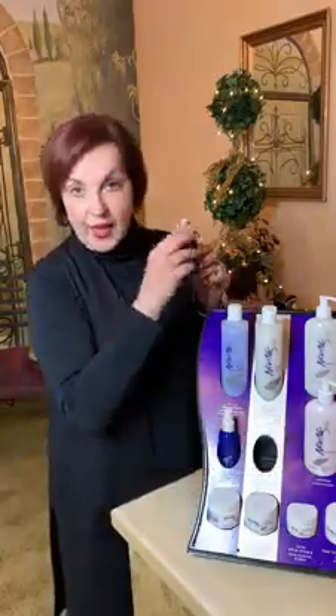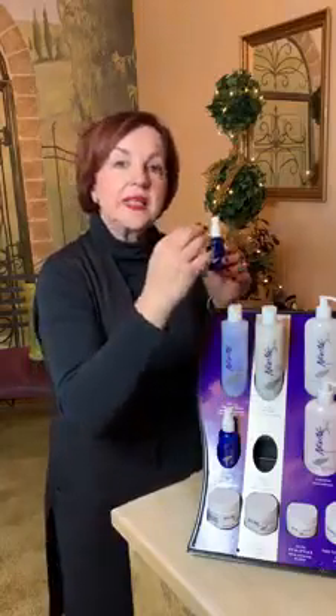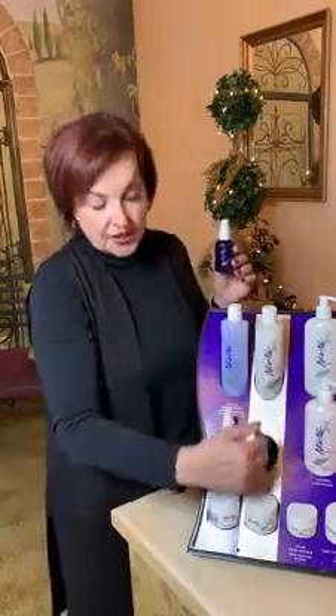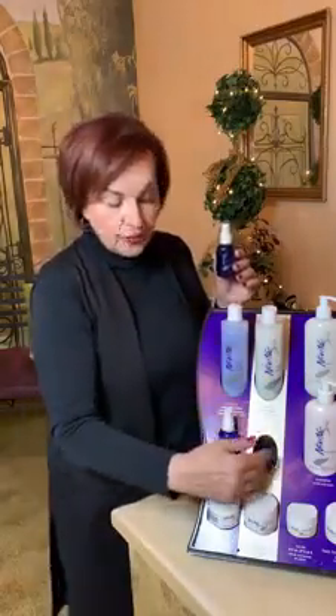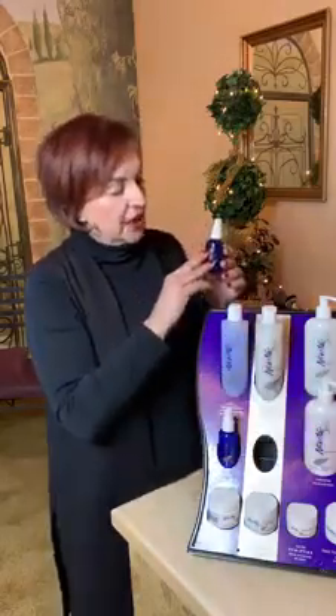The gel — the PM product — also has the proprietary ABC complex, but also a firming complex that works while the skin is in a resting state as you're sleeping. It's very important to cleanse your skin, remove the debris of the day and your own sebum, then put your PM products on because your skin repairs itself while you sleep. The gel is firming as well as exfoliating, and both products have humectants such as hyaluronic acid along with other natural botanicals that hydrate the skin.